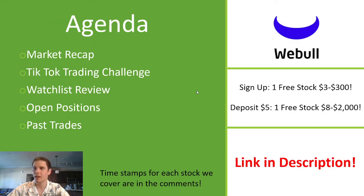Quick agenda: we'll go through a market outlook looking at the indexes — SPY, QQQ, IWO. Go through the TikTok trading challenge week 26, so we've reached the halfway point. Review the breakout watch list from last week, share the stocks I'm currently holding in my portfolio, and then break down those past trades.